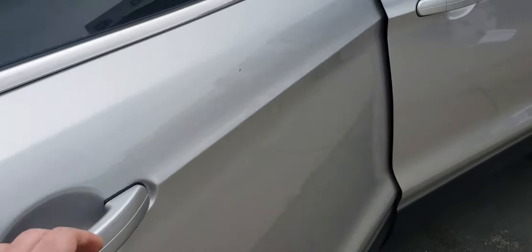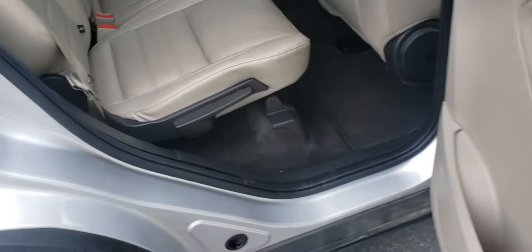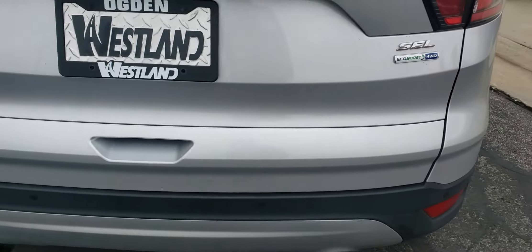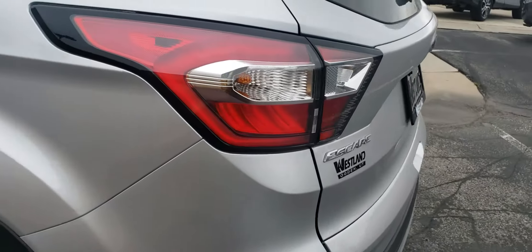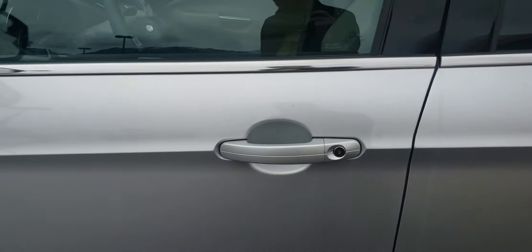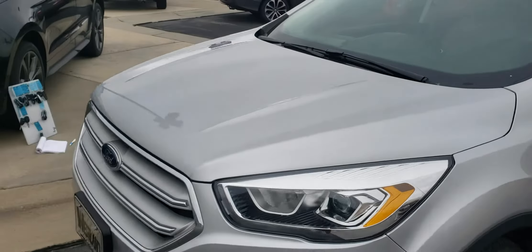Interior looks to be in pretty good shape. Let's look around the exterior. The backseat is in fantastic condition — can't see any damage on the interior. There is a little scratch right here. Got your backup camera. Looks to be in pretty fantastic condition overall.